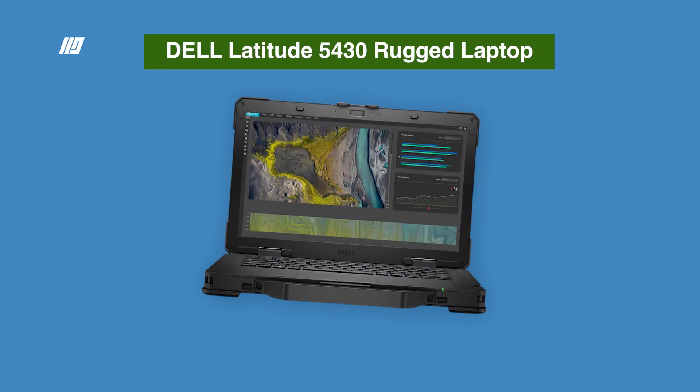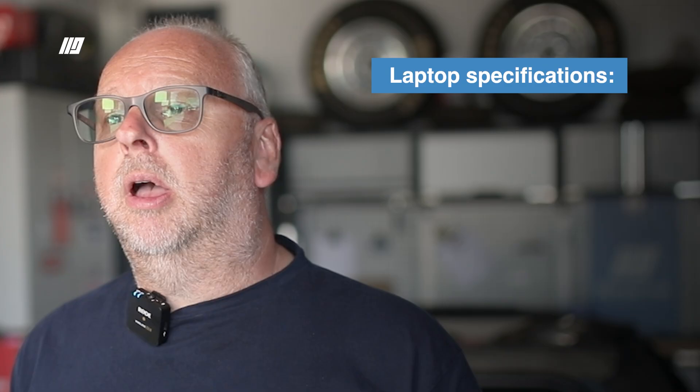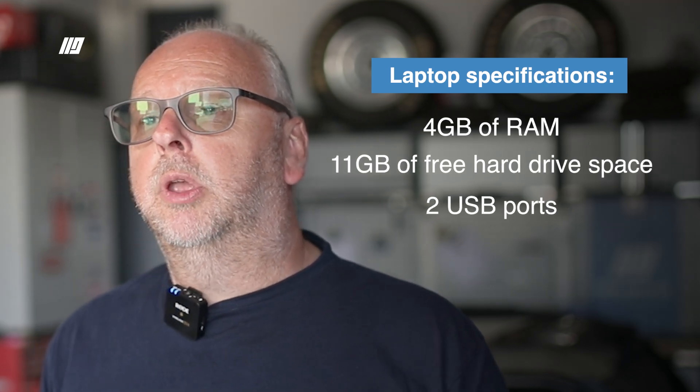Peugeot Citroën dealers are running with a standard IBM ThinkPad laptop. For off-the-market users, we would recommend something more rugged and robust, such as the Dell 5430. This far exceeds the minimum specifications required by Stellantis, which are 4GB of RAM, at least 11GB of free hard drive space, and two USB ports.